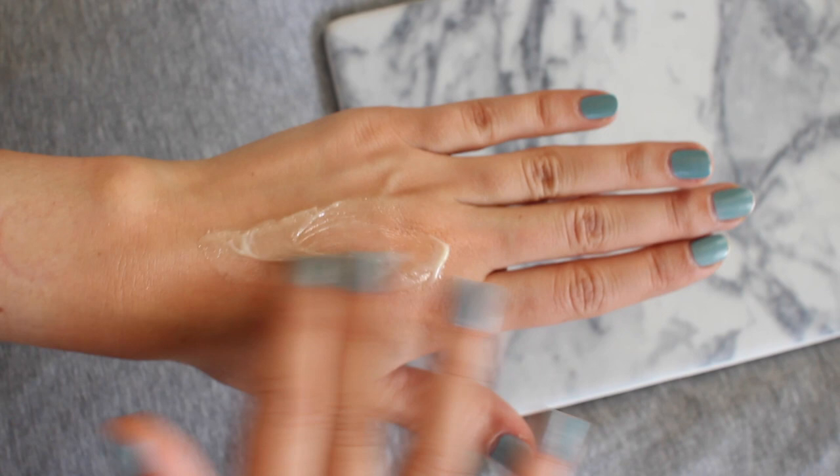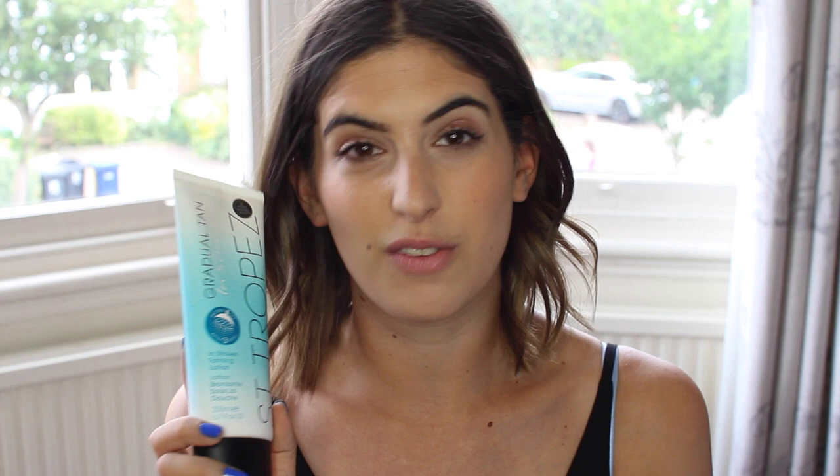Next up is a product that everyone is talking about — it's the St. Tropez gradual tan in-shower product. I've had so many people tweet me asking what I think of this, and I did a review on my blog so I'll link that down below. The idea is a gradual tanner that you put on in the shower — so the concept is great because no one really likes applying fake tan. You have your shower, turn the shower off, apply this all over your skin and wait three minutes. There are quite a few problems with that though — first of all you have to rinse your hands after applying it, and if you have a big shower you can stand to the side, but for me turning on the shower means getting wet, so I had to creep out and rinse my hands in the sink which was all a bit cold.